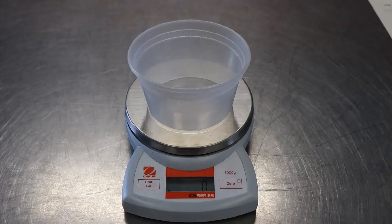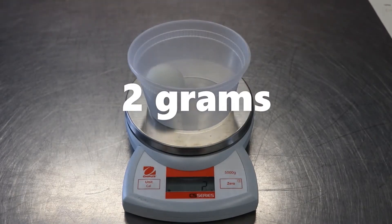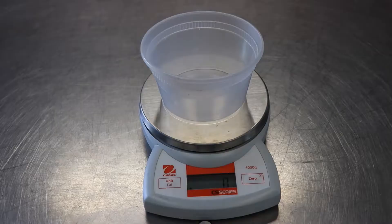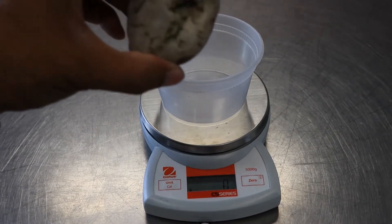But what if we tested something whose shape is less affected by air resistance? Let's try a ping pong ball and a quarter. Even though it's smaller, the quarter is just a little bit heavier than our ping pong ball. Let's see what happens when we drop them. When our ping pong ball and our quarter fall from the same height at the same time, they fall at the same rate. But what would happen if we dropped something a little heavier, like a rock?